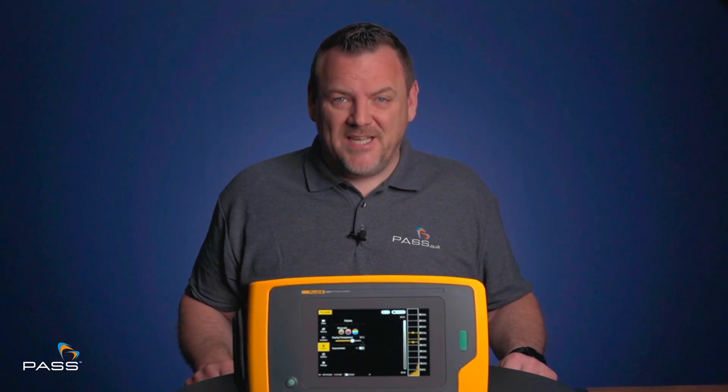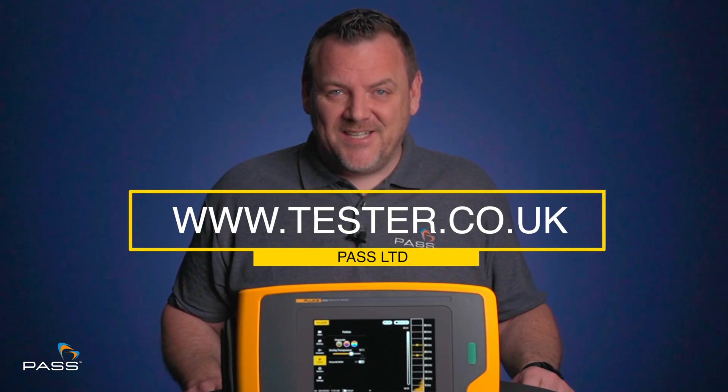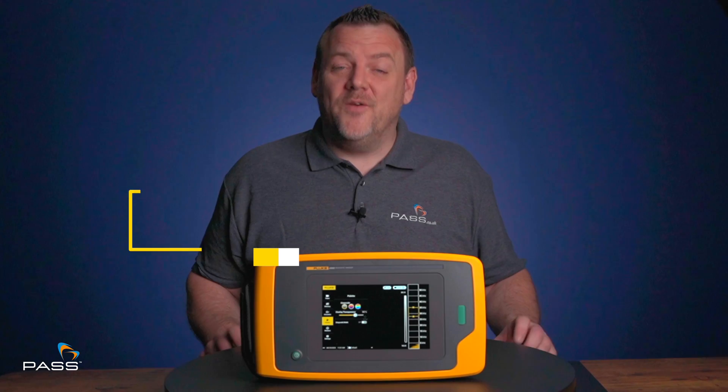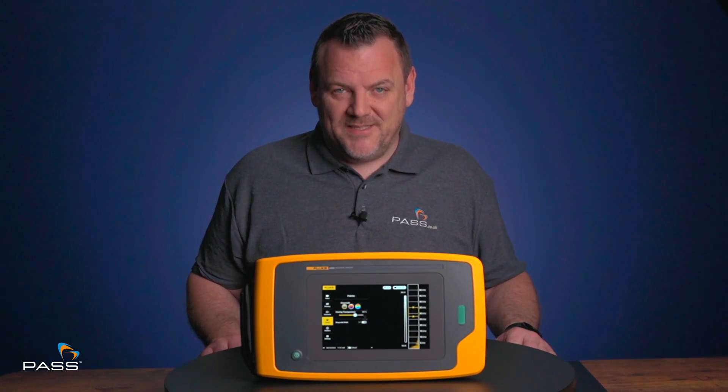If you'd like any further information on the Fluke II900, please don't hesitate to contact us. Alternatively, you can visit our website at www.tester.co.uk where you'll find over 5,000 products at competitive prices. I'm Matt Cullingham from Pass — thank you for watching this video.